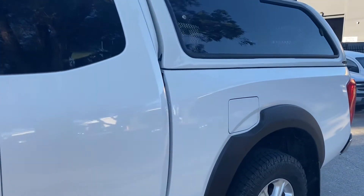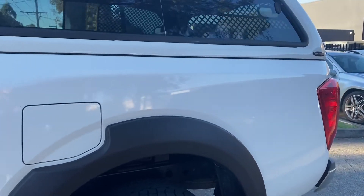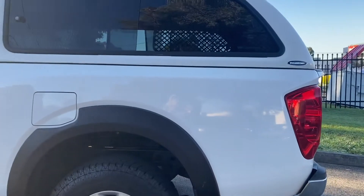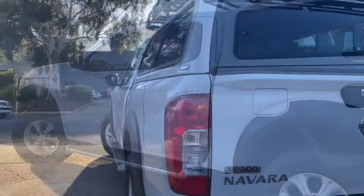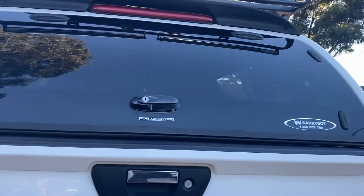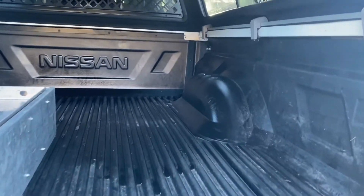Coming down the passenger side now, we can see all the panels present really nicely — no marks, dents or scratches. You've got a good set of alloy wheels and tyres, fully accessible through the side windows within the tub. You've got your side steps and roof racks as well, which are very handy and have rollers on the end, making it easy to get items on and off the car.